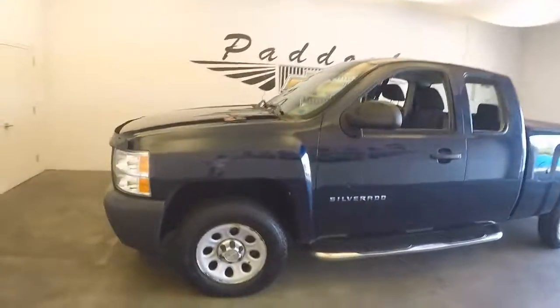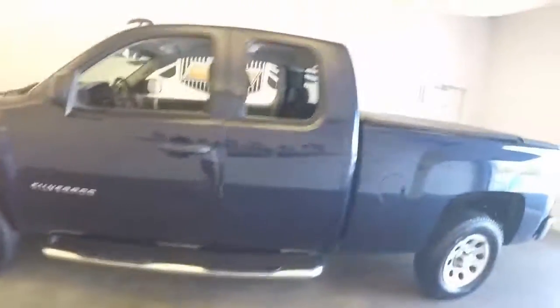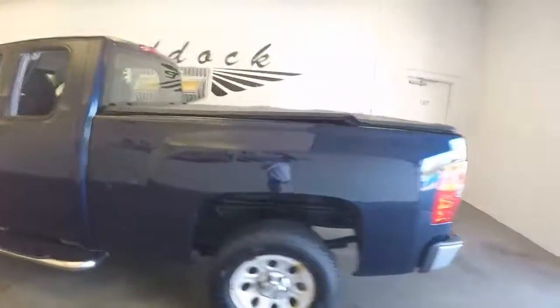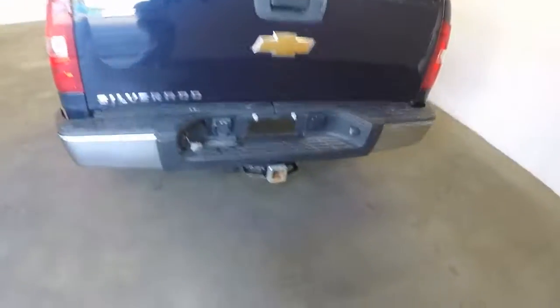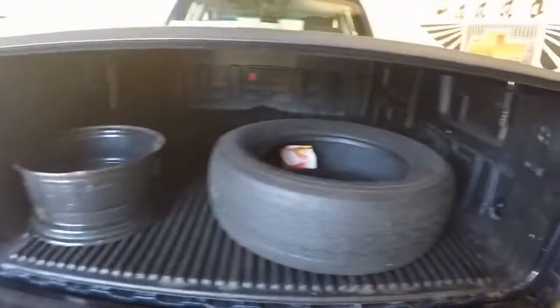This is a 2011 Chevy Silverado 1500. It's got decent paint, decent wheels, has a tow package, also has a bed liner, tonneau cover.